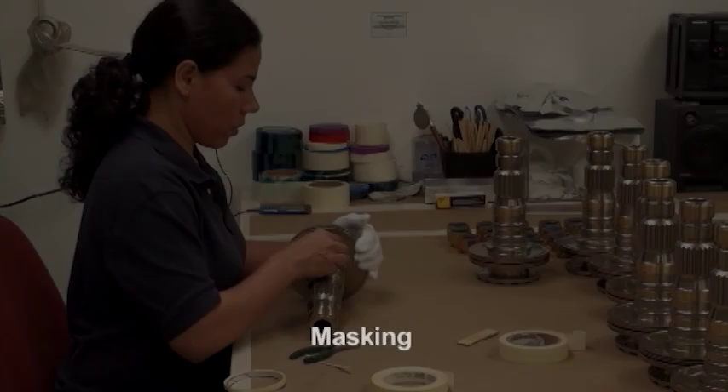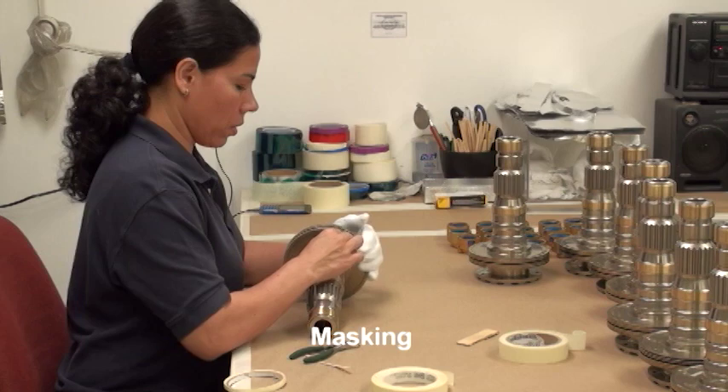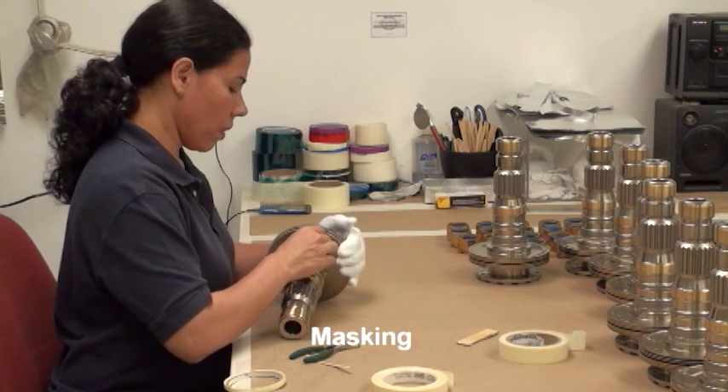Many parts received at Kamatoid require masking. Our masking department uses a wide variety of hard and soft masking to cover details, holes, and threaded features that require no coating to be applied.